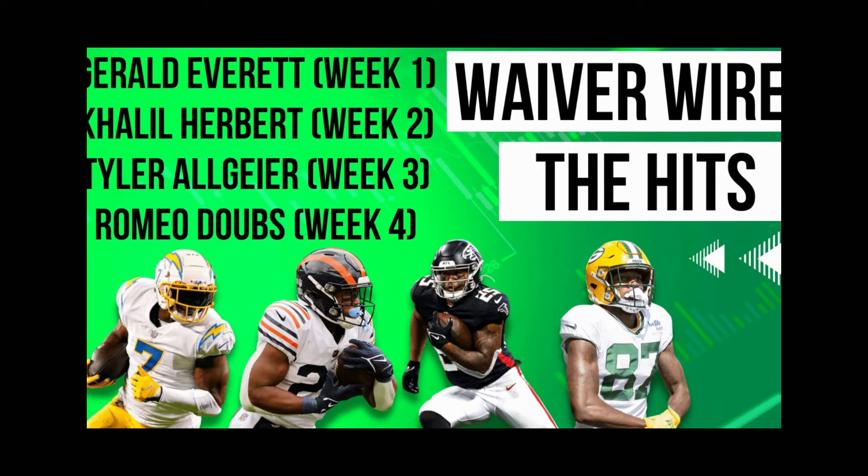I wanted to go over some hits we've had so far this season. Week one, before week two started, I told you to pick up Gerald Everett when he was only rostered in 12.8% of leagues. Before week two, to get you ready for week three, Cleo Herbert was only 28.5% rostered — I recommended you pick him up after he had a decent amount of work in week one.